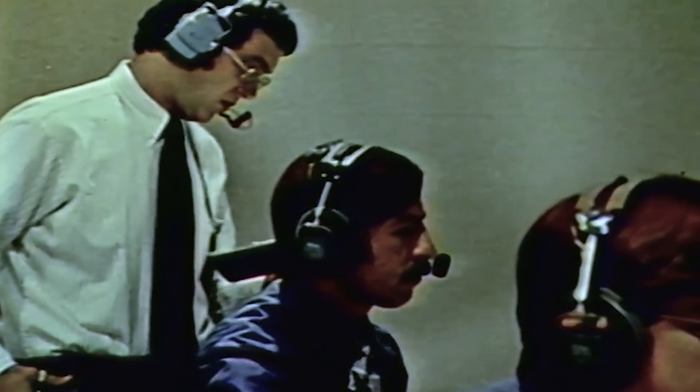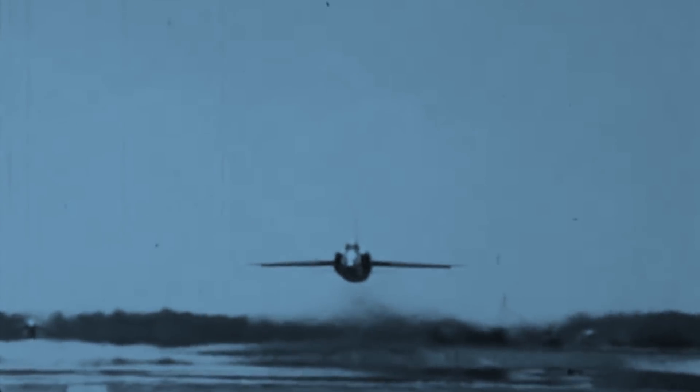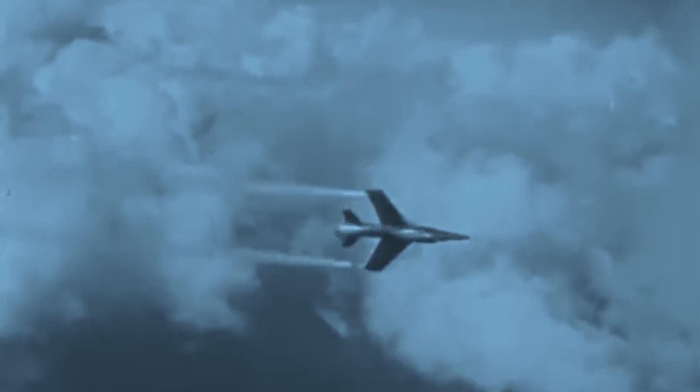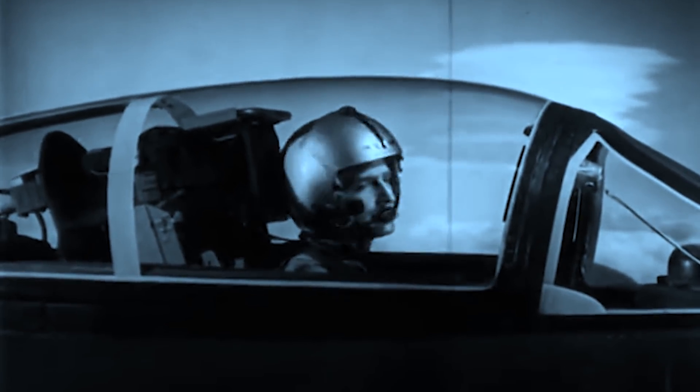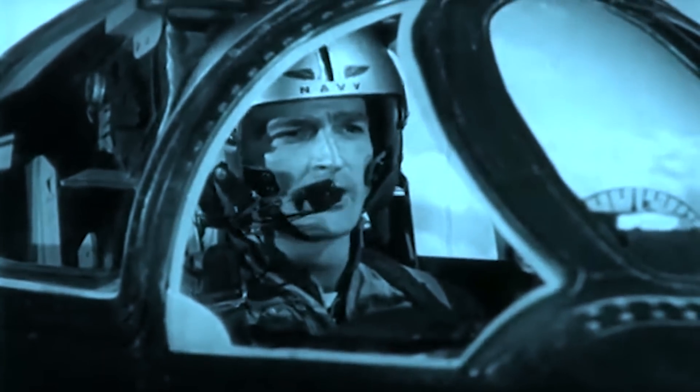The F-11F Tiger never got to shoot its ammunition in battle, and a particular test proved that was probably for the best. On September 21, 1956, test pilot Thomas Attridge was aboard an F-11F Tiger, making a shallow dive at Mach 1 speed in an exercise meant to test the aircraft's four 20mm cannons with two short bursts. Everything seemed normal until Attridge got to the end of his dive. While at a 7,000-foot height, the pilot felt something strike his canopy glass and one of his engine intake clips. The F-11F Tiger began to lose power, and the pilot decided to head back to base to land it before something went wrong.